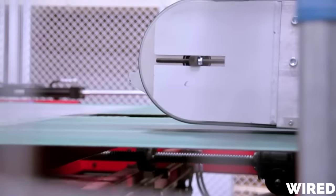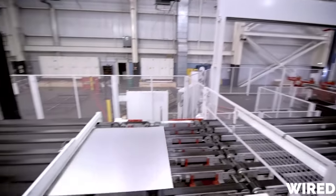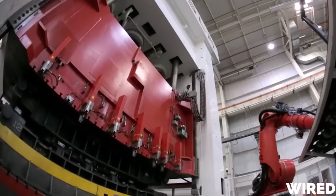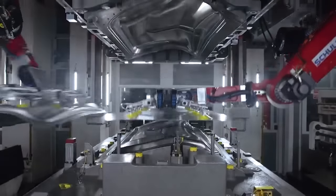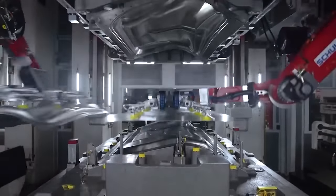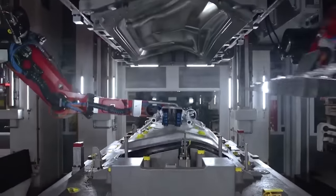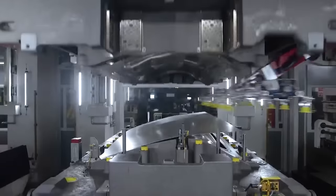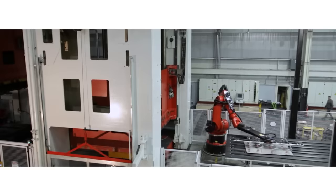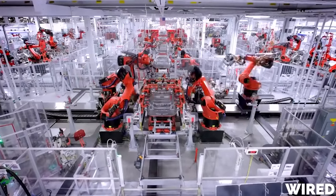The first stage of this process is fabricating the various panels and vehicle structure that make up the Model Y body. To do that, Tesla uses a process called stamping. You have two halves of a die mold that hold the shape of the part you want to make. Then you place a sheet of metal — typically aluminum — between those two halves, and the machine stamps down to form it into the desired shape. There are dozens of these stamping machines fabricating all the components that make up the body structure, and the next step is piecing them all together.